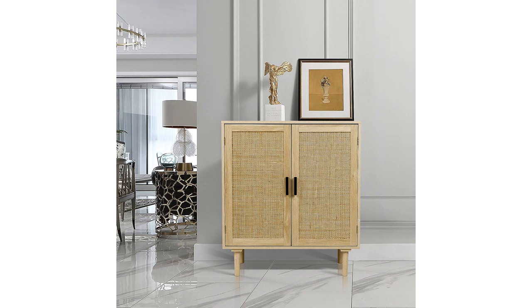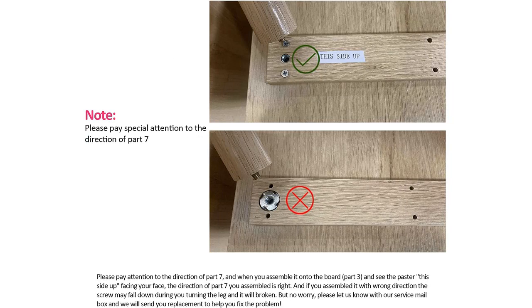One of the features I love about this cabinet is the versatility it offers. Not only does it work perfectly as a dining room buffet, but I have also used it in my hallway as a console table. It provides a convenient surface to display decorative items or store keys and other small essentials. The shelves inside the cabinet are adjustable, allowing me to customize the storage space according to my needs.